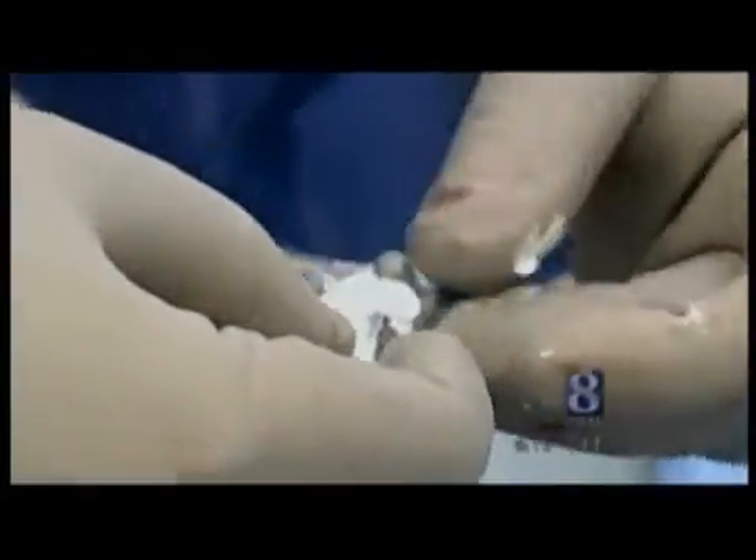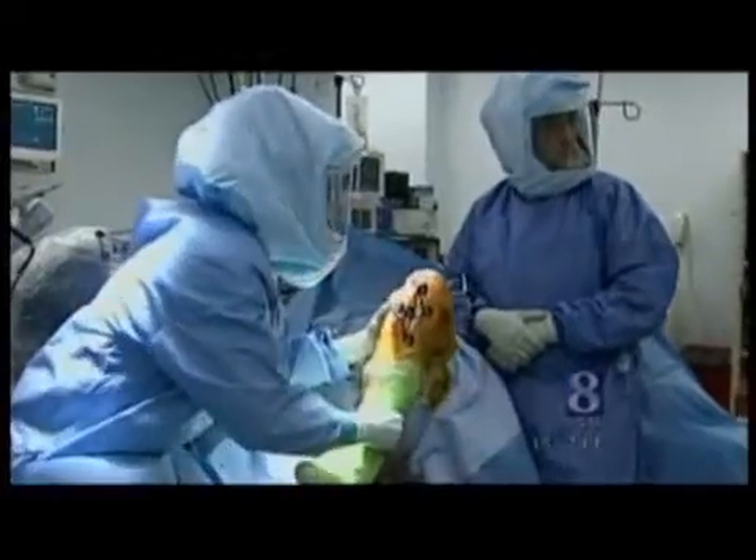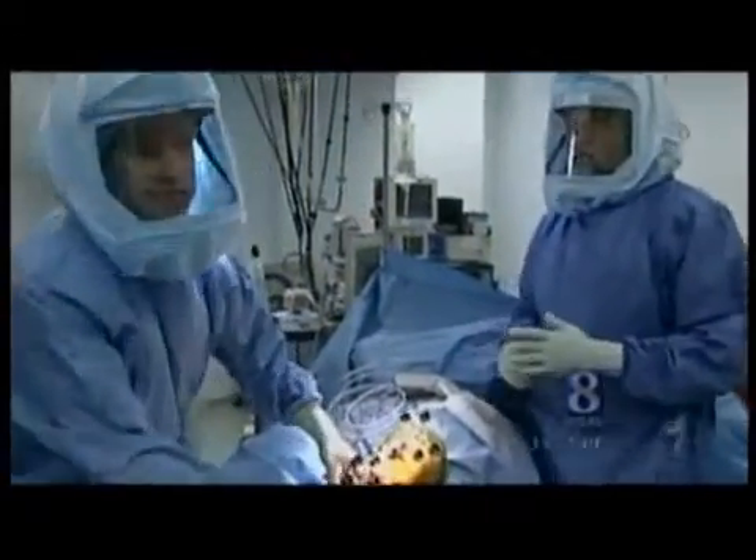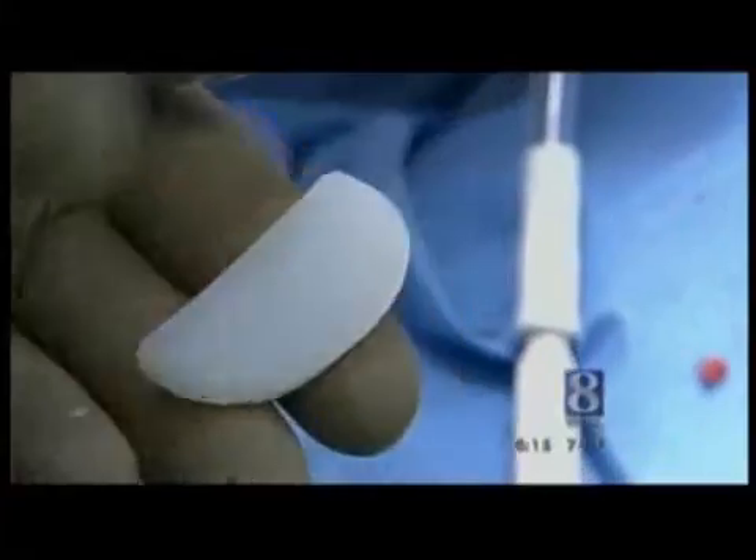A surgical tech mixes up the bone cement. It will be hard as a rock about six minutes after it's used to hold the permanent implant in place.